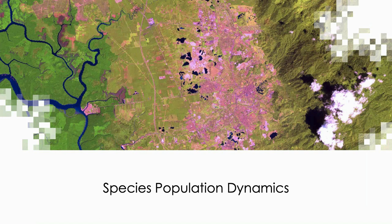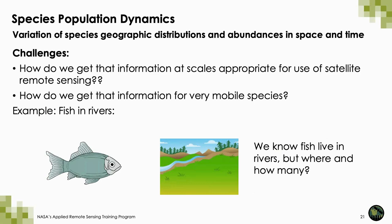Next, I will discuss how satellite remote sensing can be used for species population dynamics. One of the challenges of collecting information about animal species is that they don't stay in one place — they move within their ranges or migrate to other regions. Species population dynamics tries to determine the variation of species' geographic distributions and abundances across space and time. The challenge for using satellite remote sensing is how to get that information at appropriate geographic and temporal scales, especially in very dynamic environments like rivers or oceans.